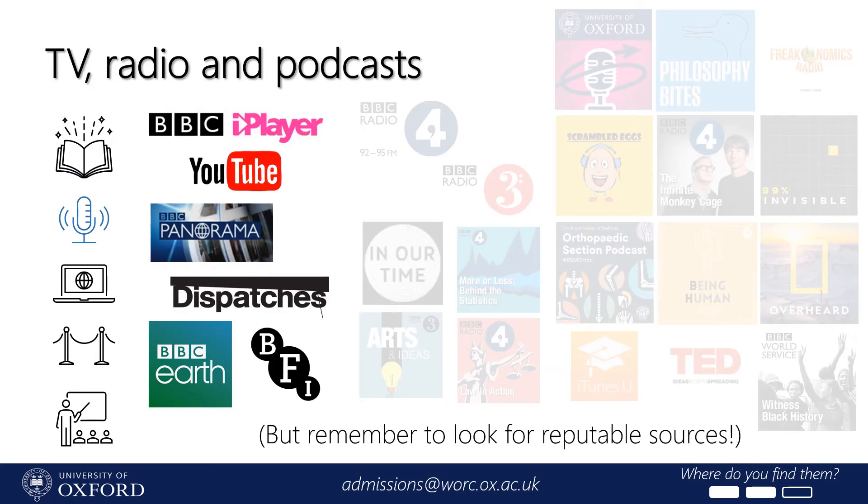In my opinion, TV, radio, and podcasts are the unsung heroes of supercurricular activities because they have the power to cover a lot of content quickly in a really engaging way. Your personal statement doesn't just have to be jam-packed with books. A book or two can be helpful, and you might include a few if they're your favourite way to learn or important for your subject like English or history. But if it's really a popular podcast or documentary that sparked your interest in a subject, don't be afraid to mention that. Look for reputable sources — ideally created by or endorsed by universities — and think critically about the content.